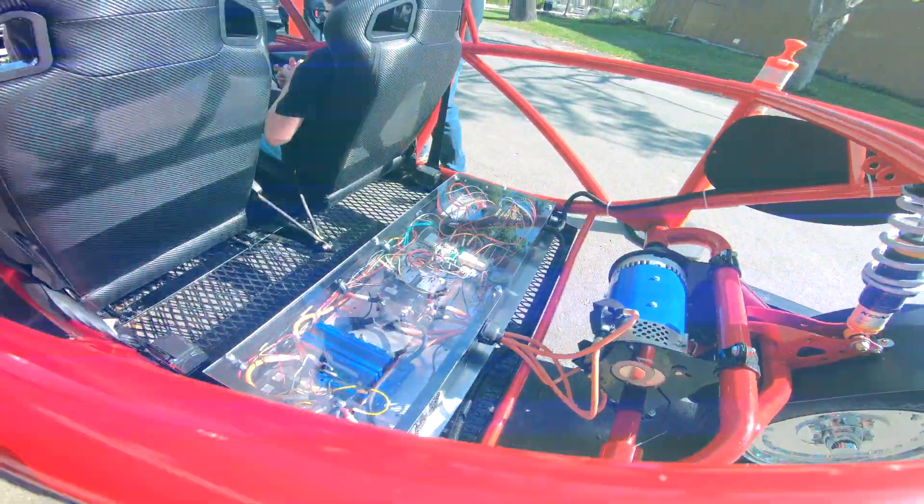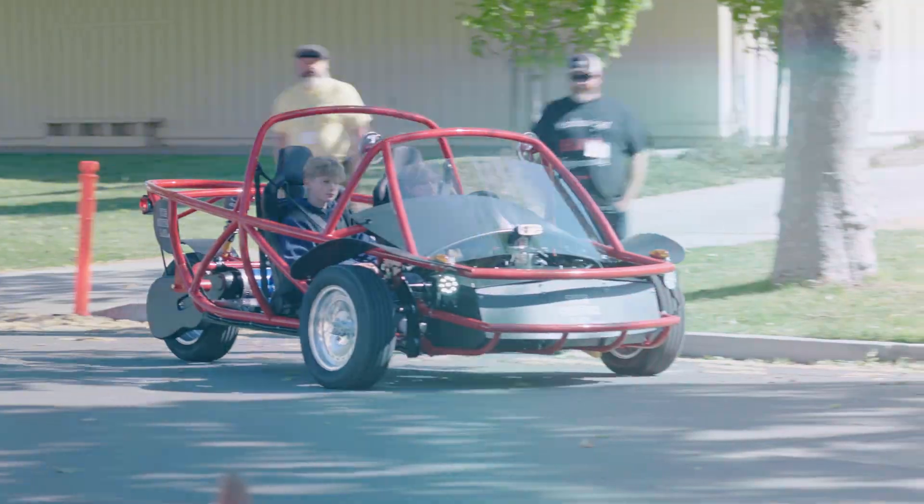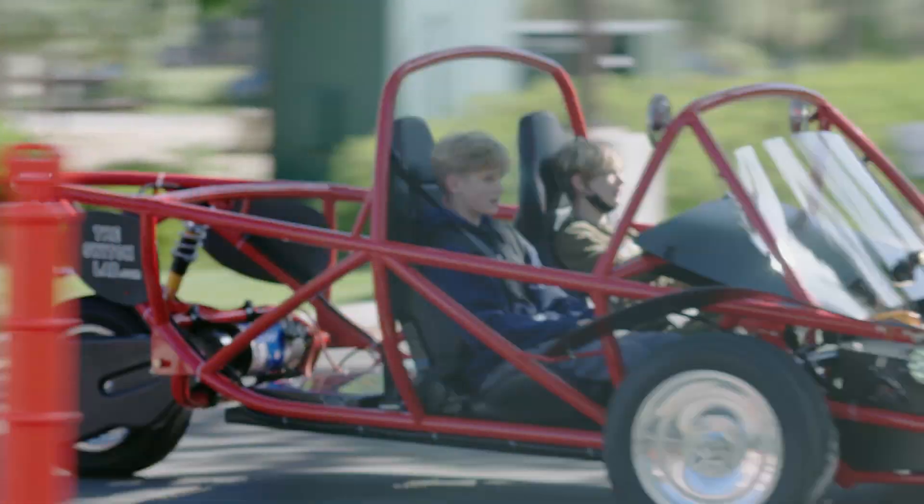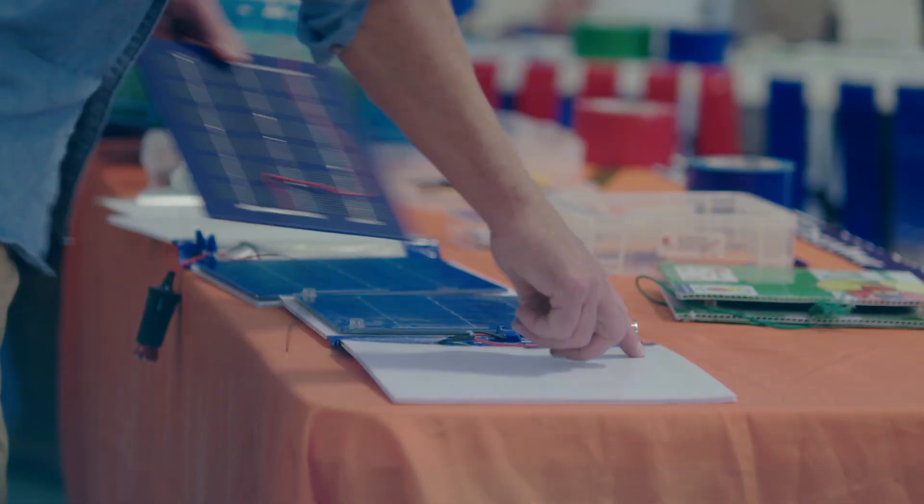Today's students are going to be essential in coming up with new innovations, inventions, and ways of tackling the climate change problem that we have. The Switch electric vehicle really just inspires the students and the teachers to think outside the box on how they're learning.